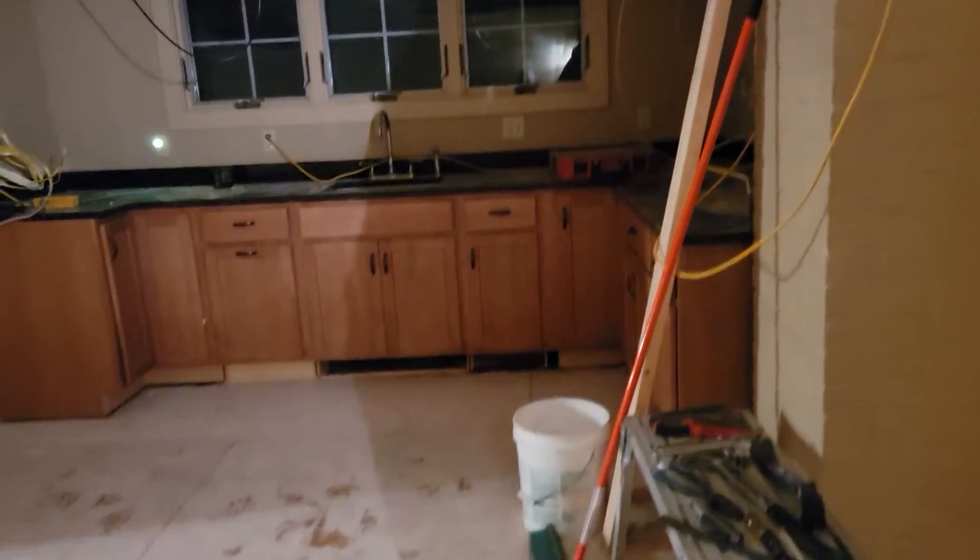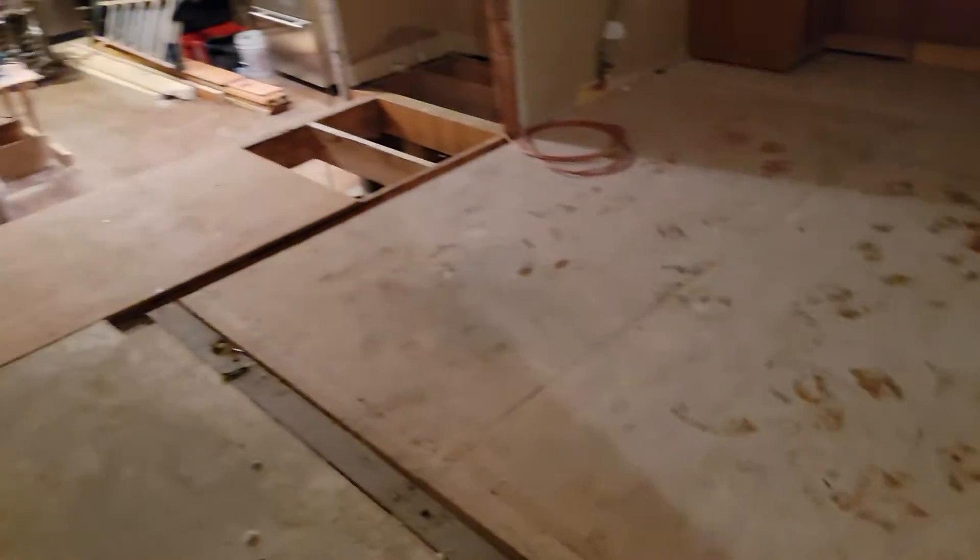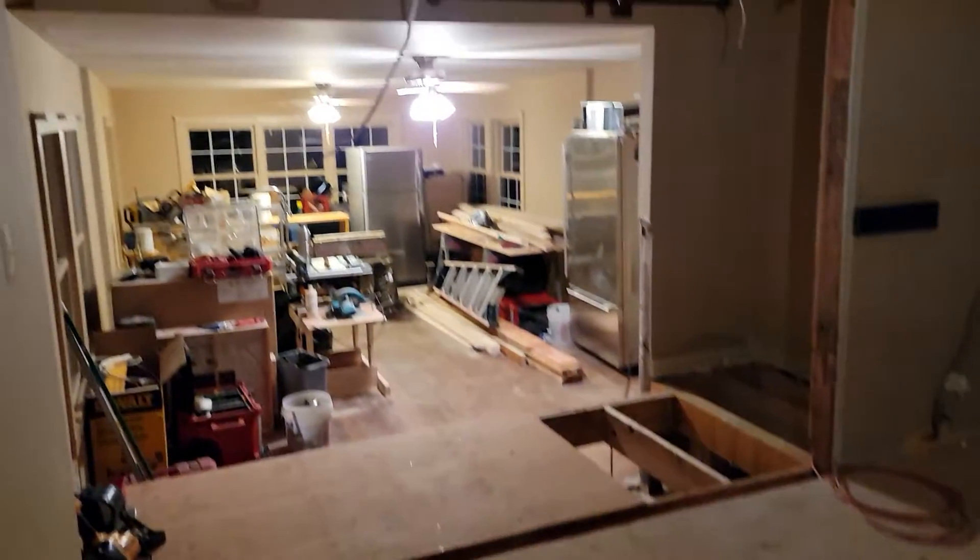I wish you could be here to see this, mom, because this is awesome, what you're doing. And you're going to freaking love staying in this place. It's going to be incredible.